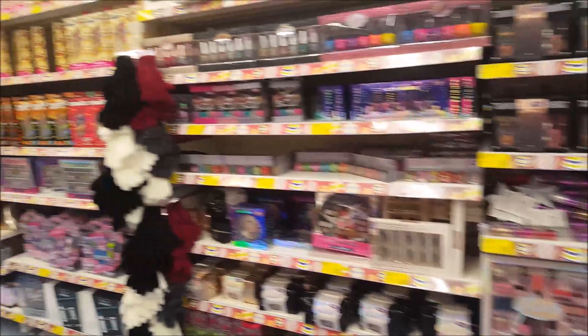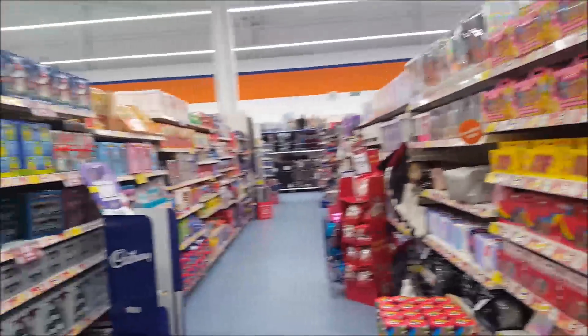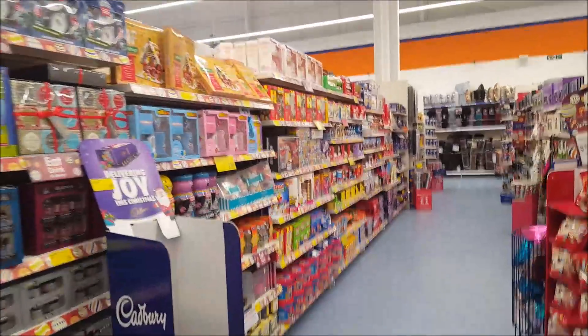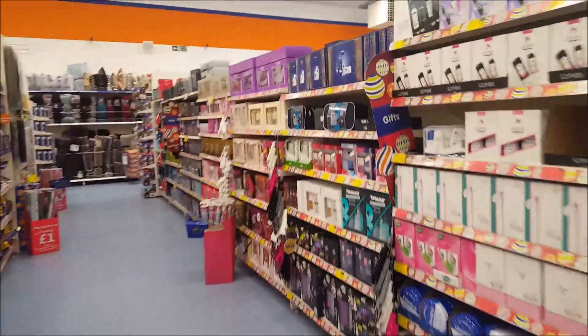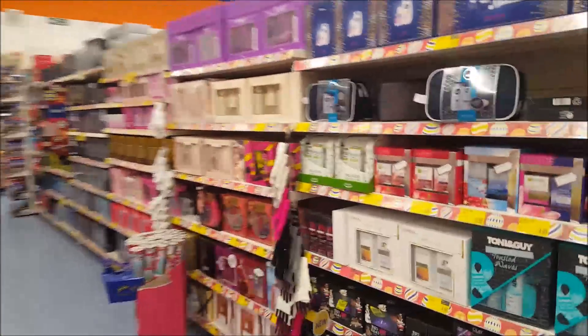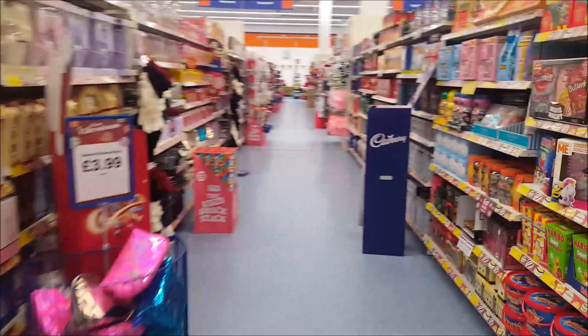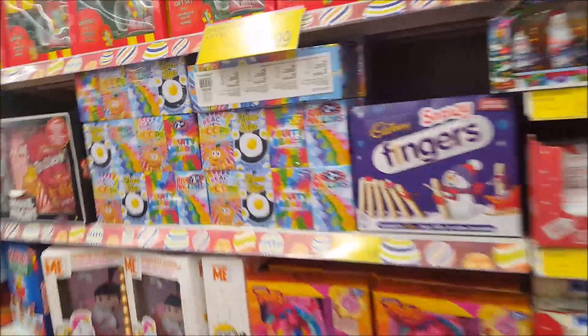In this aisle we've got all the makeup and nail varnish sets. I'll just do a pan round because I've actually done another video on this aisle before, so I don't think there's much new. You get your smelly sets and things here — pretty much what we've seen before. Oh wait, what are these? These look new.